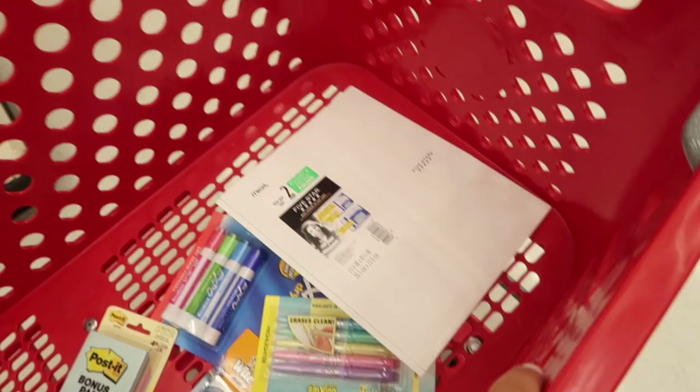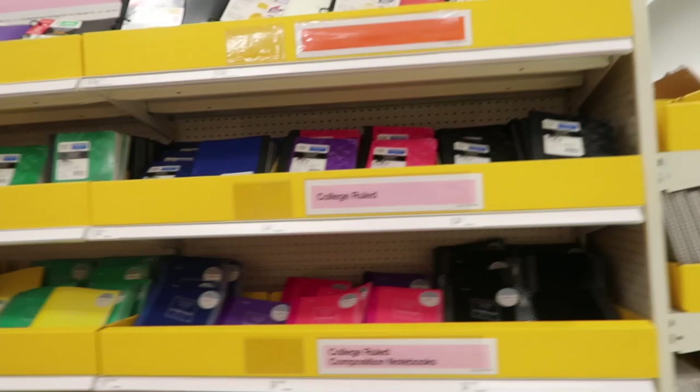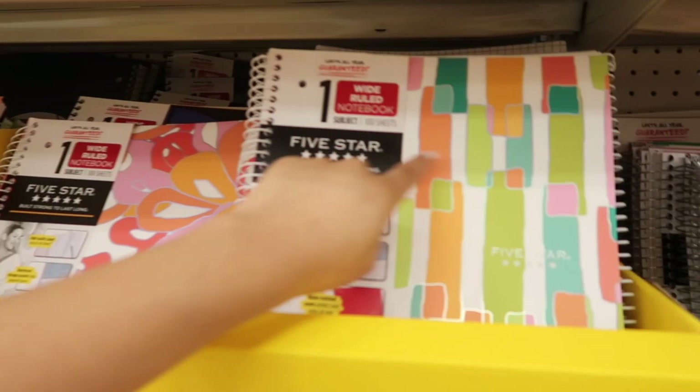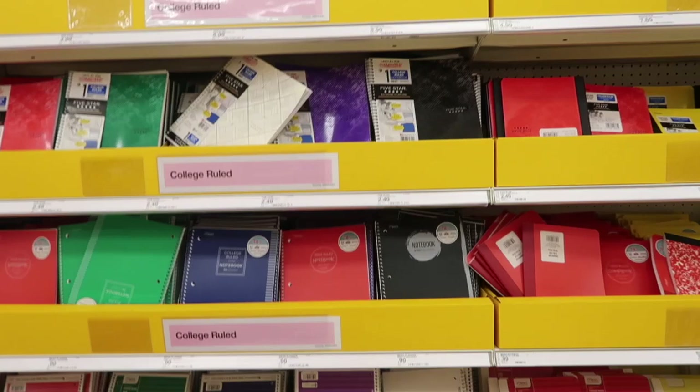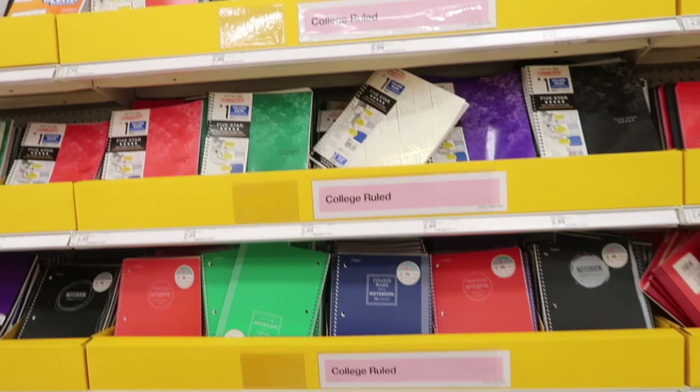Moving along to the notebooks and composition notebooks — they have a huge selection here at Target. Every single year they have these fun patterns from Five Star, and other brands too. These little llama notebooks are so adorable, and they have a cacti one which is really cute. I need some Five Star notebooks — those are my favorites — and I always get white ones. Let me see if I can find any; I might have to go to the regular school supply section.